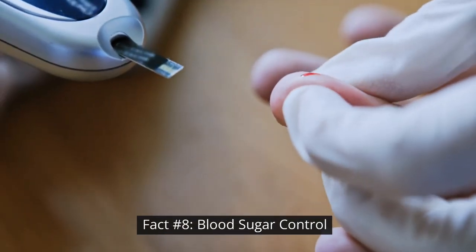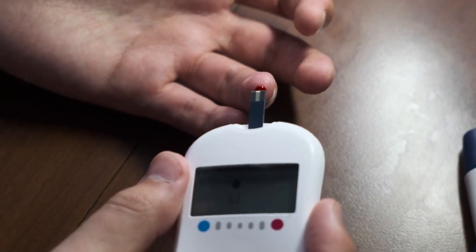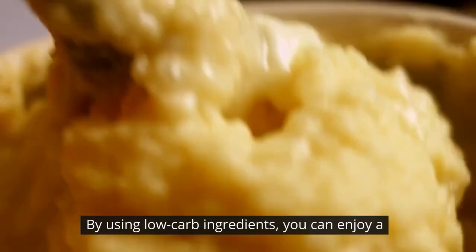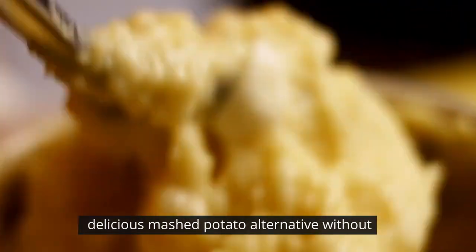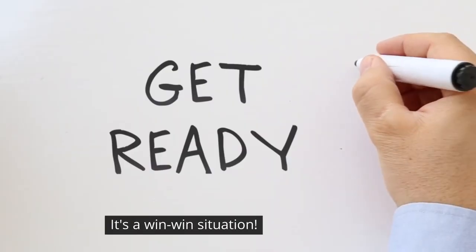Fact number eight: blood sugar control. Keto-fotatoes are a fantastic option for those looking to control their blood sugar levels. By using low-carb ingredients, you can enjoy a delicious mashed potato alternative without causing spikes in your blood sugar. It's a win-win situation.